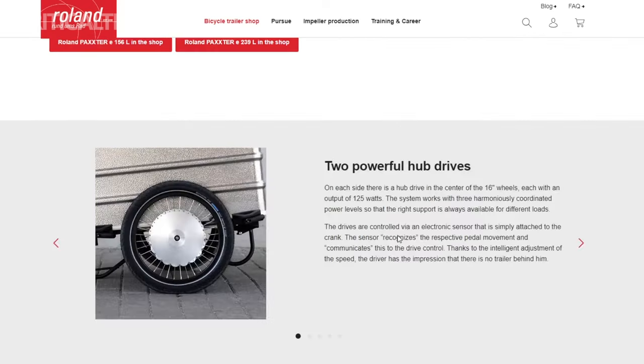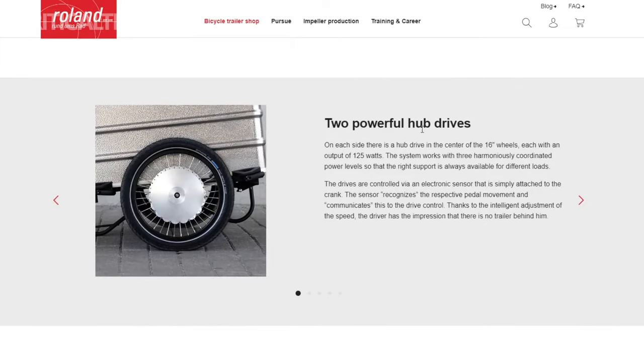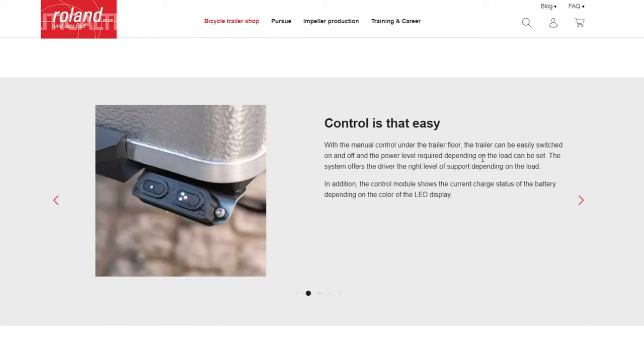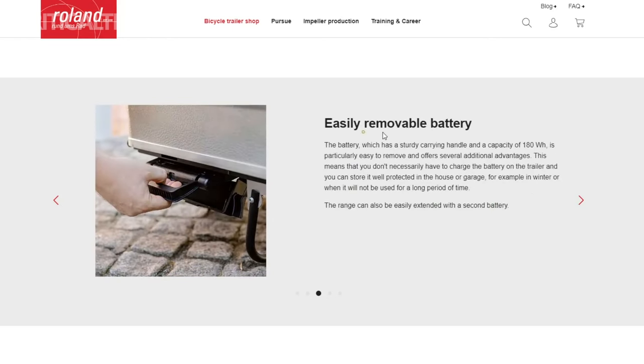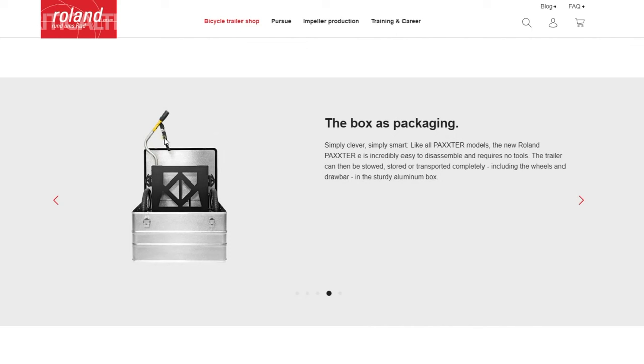With this support, the Packsteri can help you maintain speeds of up to 25 km/h (15.5 mph), making uphill climbs or longer journeys significantly more manageable. A module on the trailer features LED status lights for tracking the remaining charge of the 180-watt-hour removable battery. For those requiring even greater range, an optional range extender battery is available, ensuring you can complete your journey with peace of mind.